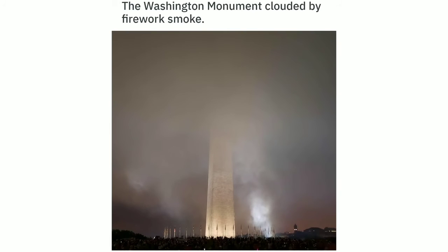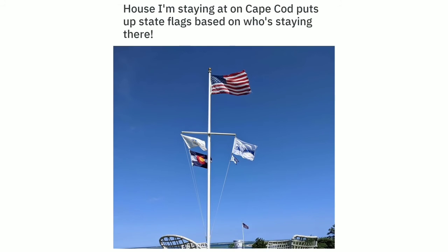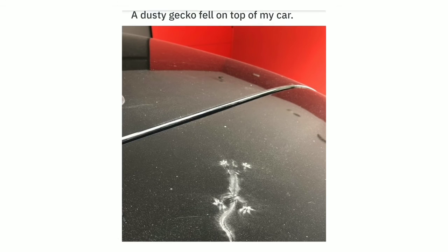The Washington Monument clouded by firework smoke. This perfect heart-shaped spot on my cat's back. The house I'm staying at on Cape Cod puts up state flags based on who's staying there. My friends cut a hole in the wall on the second floor to let the cats walk on the beam. My coffee shop uses spaghetti as coffee stirrers.